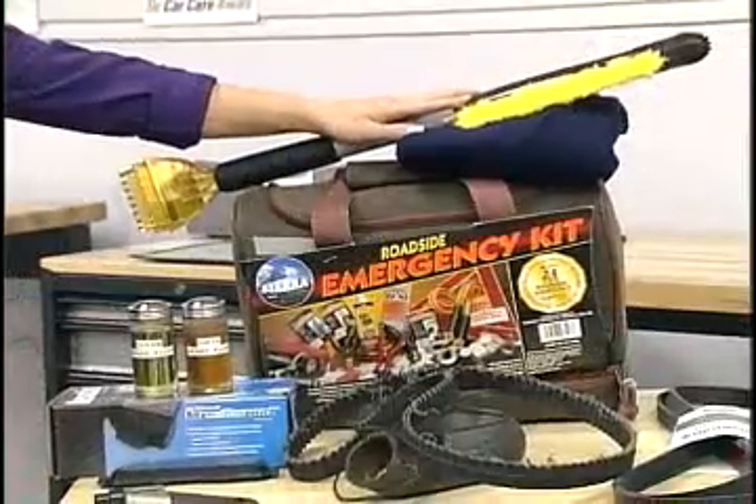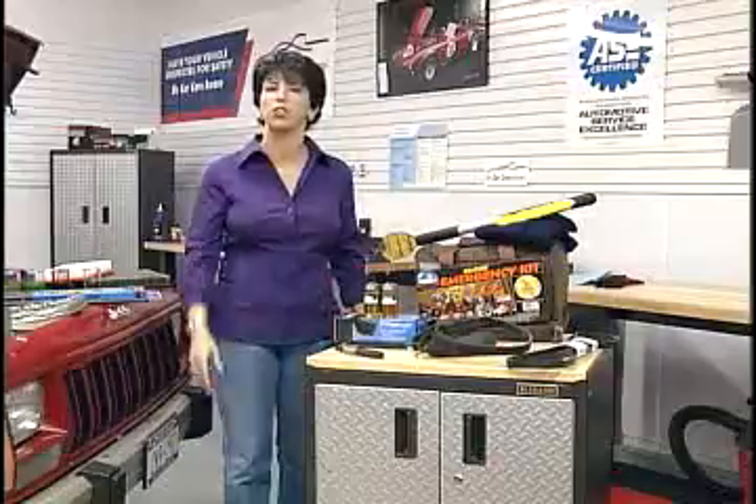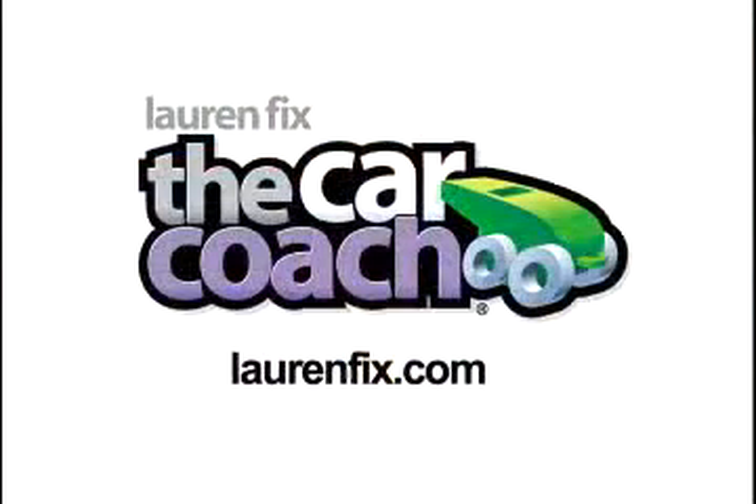Finally, carry an emergency safety kit. It's always important to carry everything you're going to need on the road, especially if you're on it all the time. I'm Lauren Fix, the car coach. Be car care aware and get your car smarts.